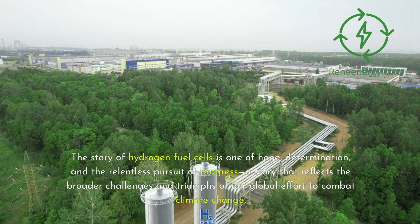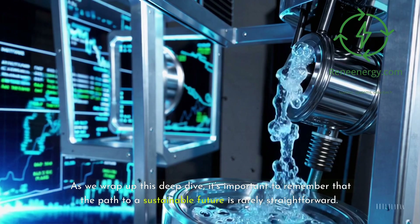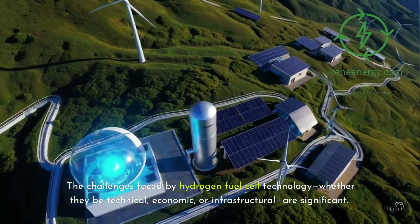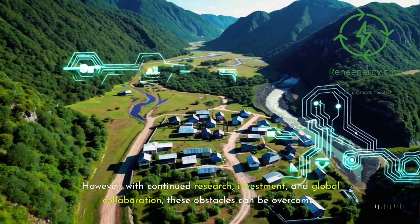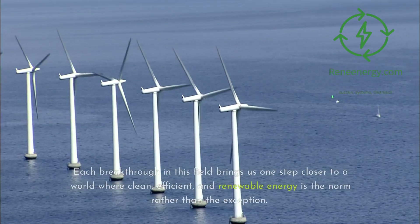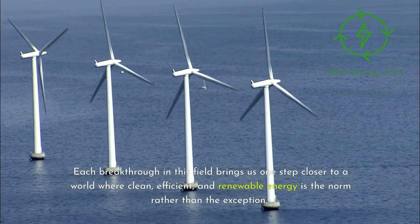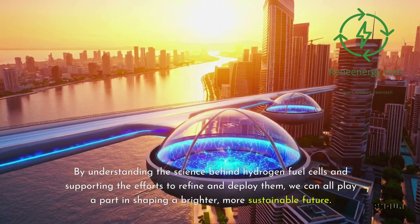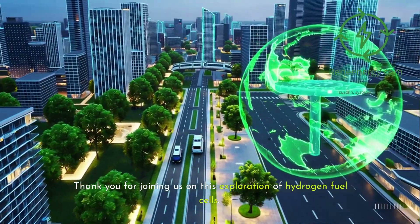This story reflects the broader challenges and triumphs of our global effort to combat climate change. As we wrap up this deep dive, it's important to remember that the path to a sustainable future is rarely straightforward. The challenges faced by hydrogen fuel cell technology — whether technical, economic, or infrastructural — are significant. However, with continued research, investment, and global collaboration, these obstacles can be overcome. Each breakthrough brings us one step closer to a world where clean, efficient, and renewable energy is the norm rather than the exception. By understanding the science behind hydrogen fuel cells and supporting the efforts to refine and deploy them, we can all play a part in shaping a brighter, more sustainable future. Thank you for joining us on this exploration of hydrogen fuel cells.